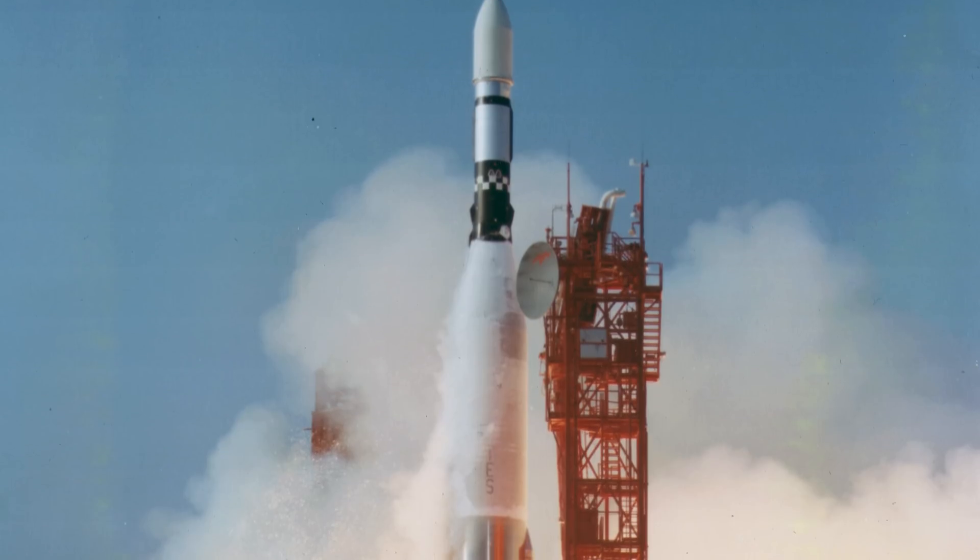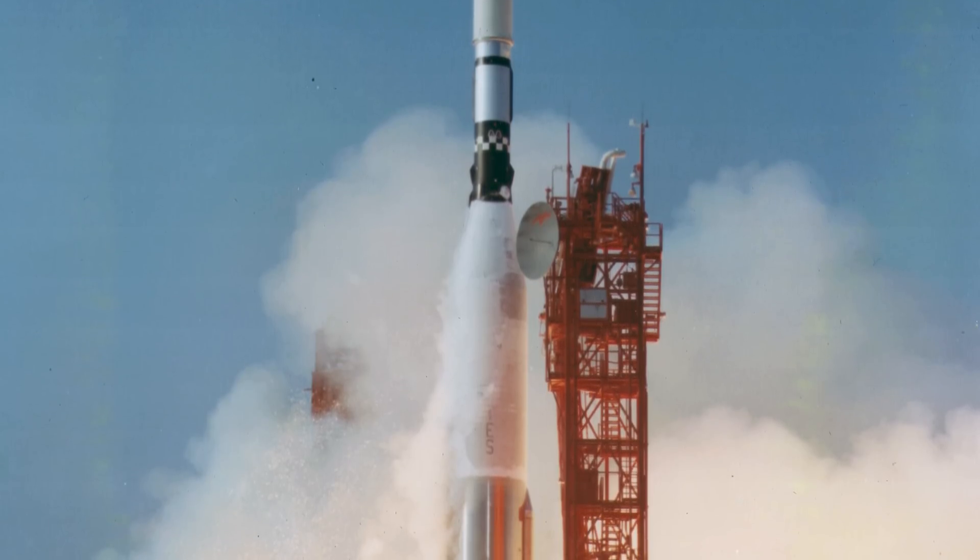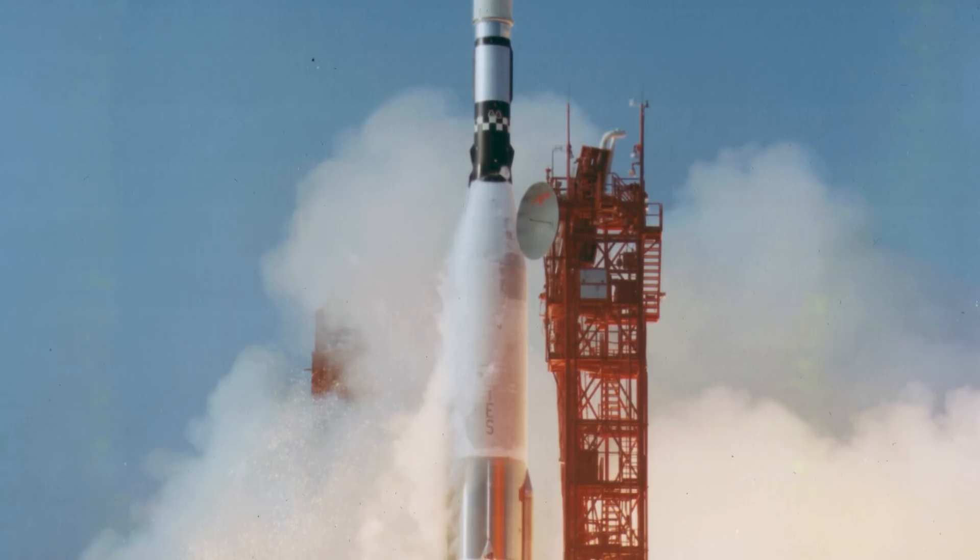Only one SNAP reactor, SNAP-10A, ever flew into space, launched atop an Atlas Agena D rocket on April 3, 1965. Upon reaching orbit, SNAP-10A successfully powered up and achieved a peak power output of 500 watts. However, after only 43 days, a voltage regulator on the spacecraft failed, causing the reactor to shut down.